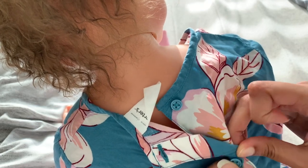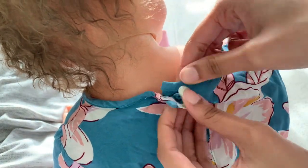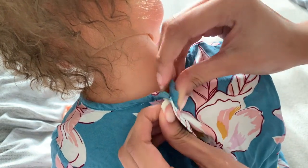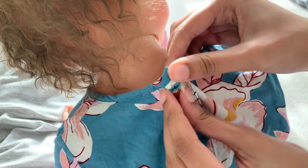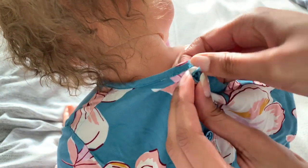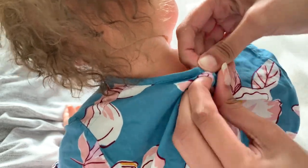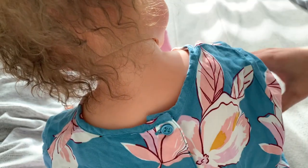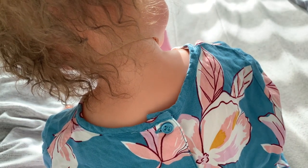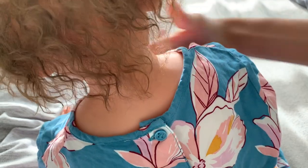I can't be the only one that's bad at buttons. Every time there are buttons on these outfits, I struggle. Why are there so many baby outfits that have buttons? I probably have like two or three shirts with buttons, and that's it.